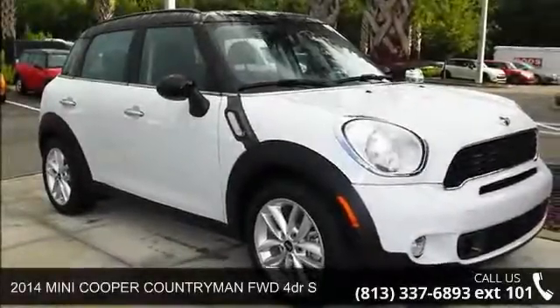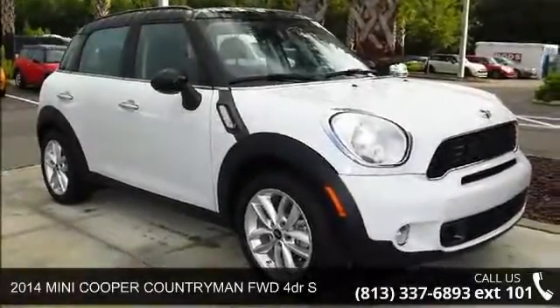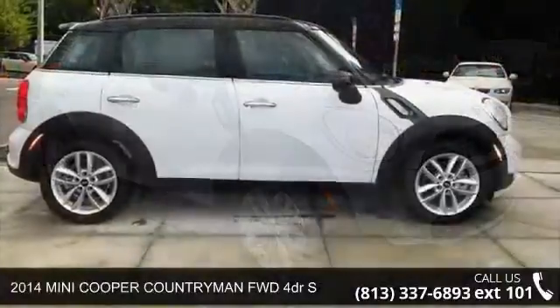Presenting the 2014 Mini Cooper Countryman. This may be the set of wheels you've been looking for.